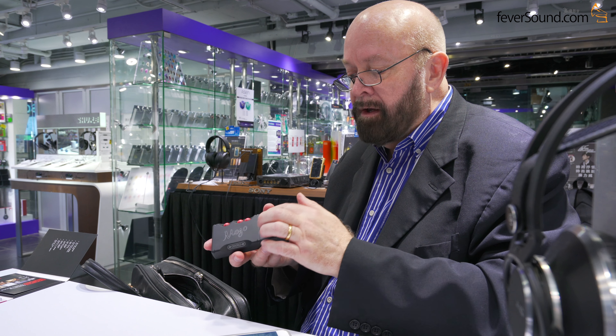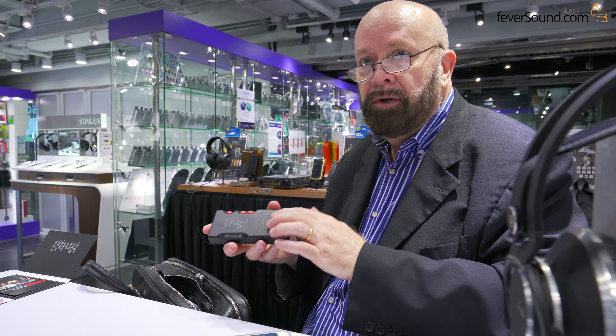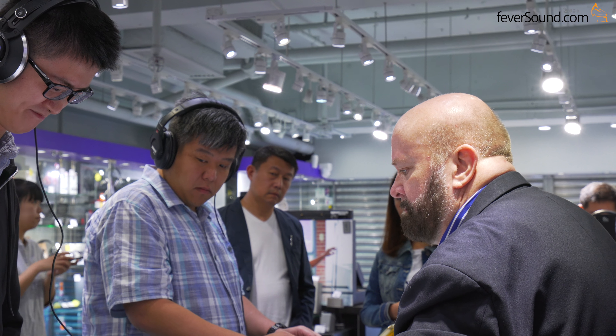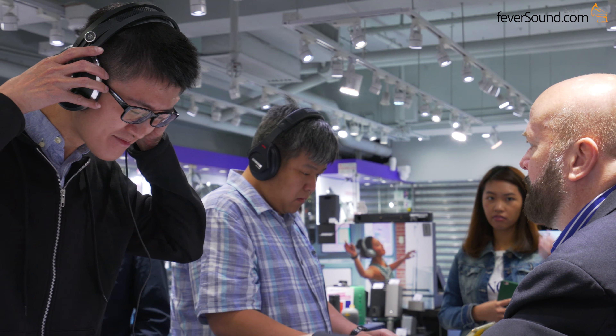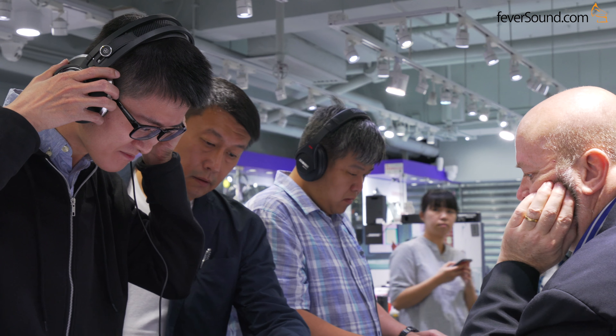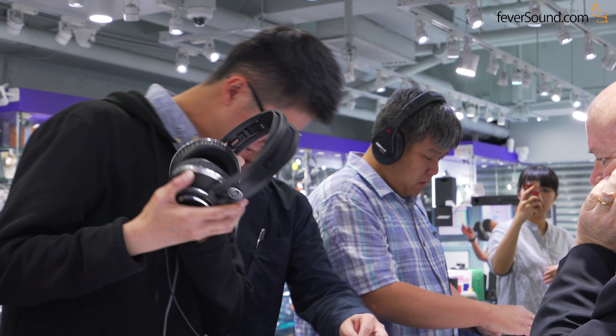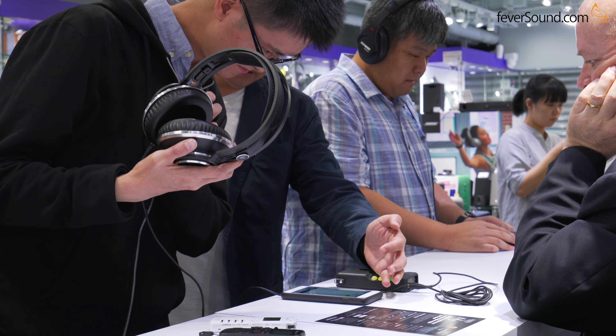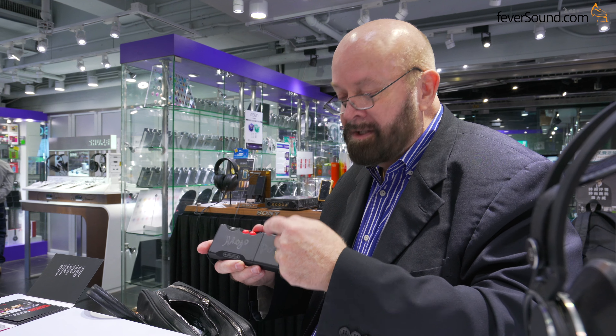With Poly and Mojo together, it doesn't really matter where the music is. You can have music on the SD card here, on your NAS drive at home, or stream via AirPlay from the phone. Poly also has its own hotspot, so you don't even need to use the phone's hotspot.